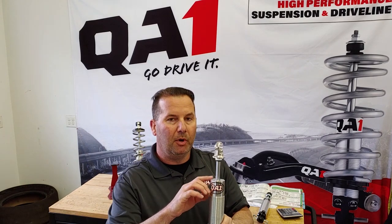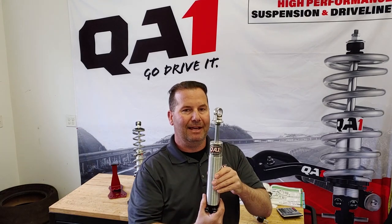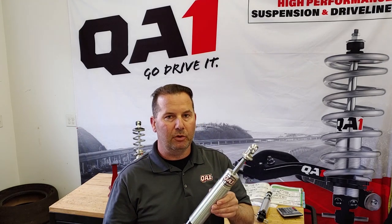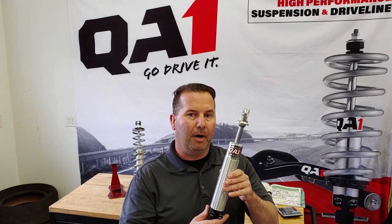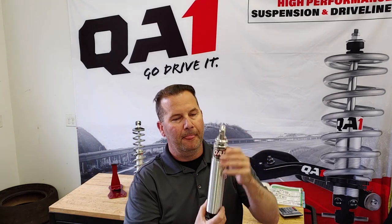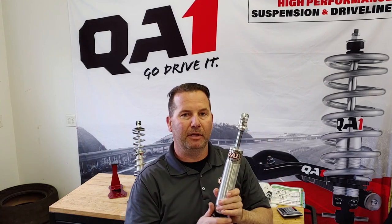Every QA1 shock, if you know the part number, has a recommended length at ride height. Go under the car and measure center to center at the eyelets — that will be your length at ride height. Compare that with the part number you have. If you have coilovers with an unknown part number, measure your ride height with the car on the ground, then take one off. With your length at ride height known, fully compress that shock and take your measurement, then fully extend it. The math will tell you how much compression and rebound travel you have before the shock is fully bottomed out or topped out.